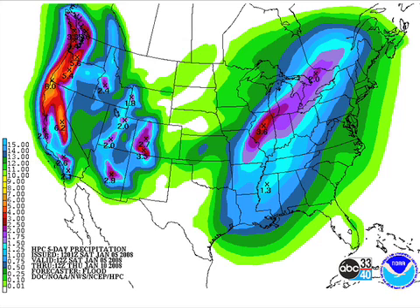Rain, though — look at this. Possibility of an inch over the northwestern corner of the state, tapering off to about a quarter of an inch down in the Dothan area. And, of course, we can still use that with the drought pictures that we're seeing.